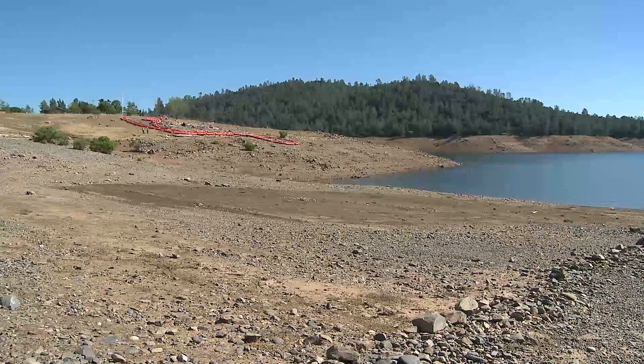Angle 3. A view of the rocky shore looking back from the spillway gates. Zoom in on the darker patch of soil surrounded by rocks.